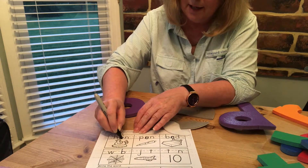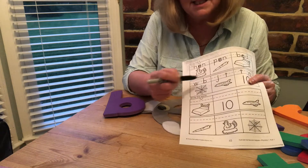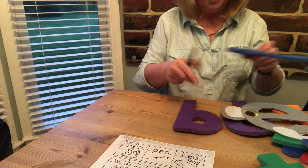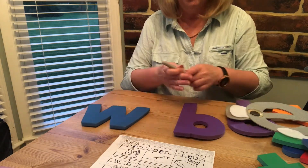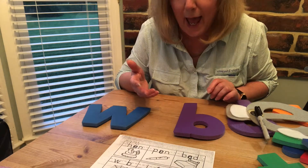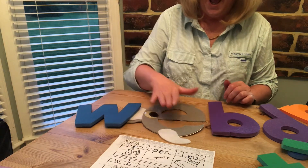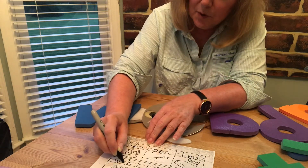Now let's have a look at this one. It's a picture of a spider's web, but uh-oh the 'e' is missing. We want it to say 'web'. That's right, we need the 'e'. So now it says w, e, b — web. Pop the 'e' in there.